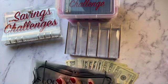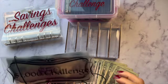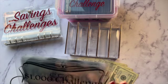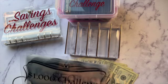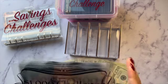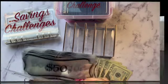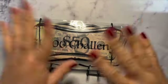I'm obsessed with this. I do want to give credit to Princess Budget — she is the one I've seen this on and I loved it since I saw it. This is the thousand dollar challenge.